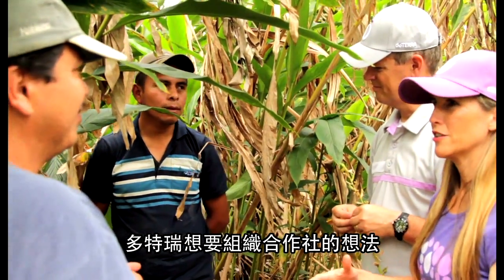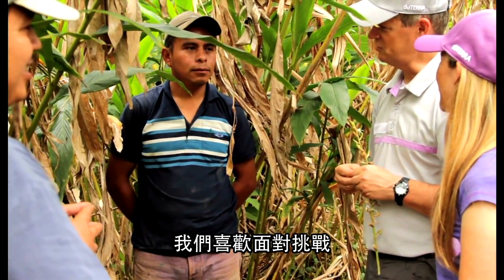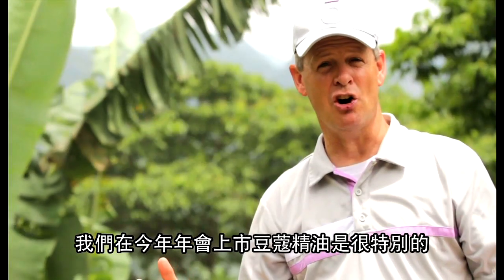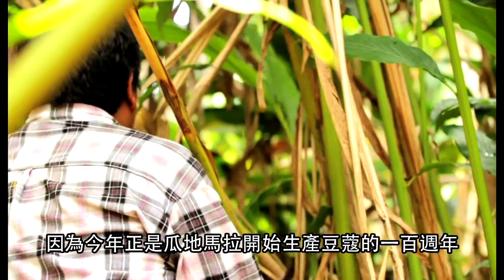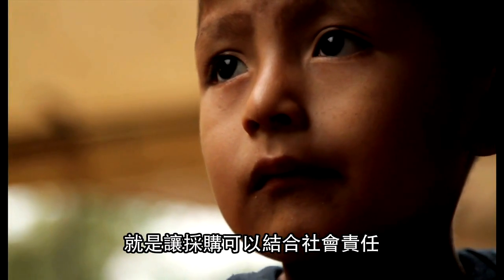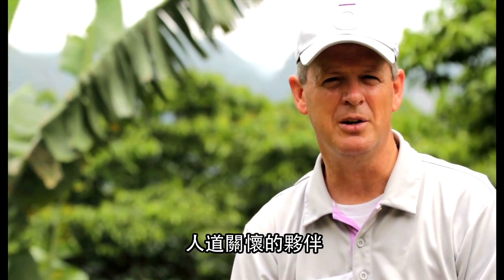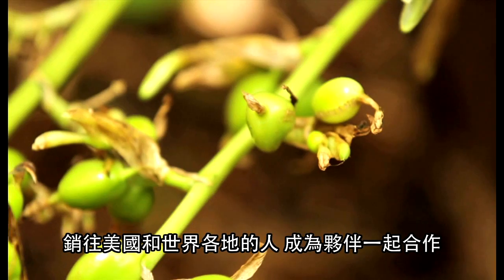It is kind of unique that we would launch cardamom this year at our convention, where it is actually the hundredth year of cardamom being produced in Guatemala. It is an opportunity to really link our long-term desire to have sourcing linked with social responsibility and social impact initiatives in a community. We are excited to have a partnership here with the community, with humanitarian partners and others, to bring this cardamom oil to market in the United States and throughout the world.